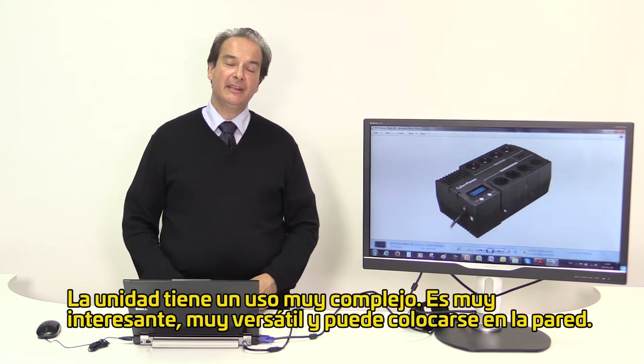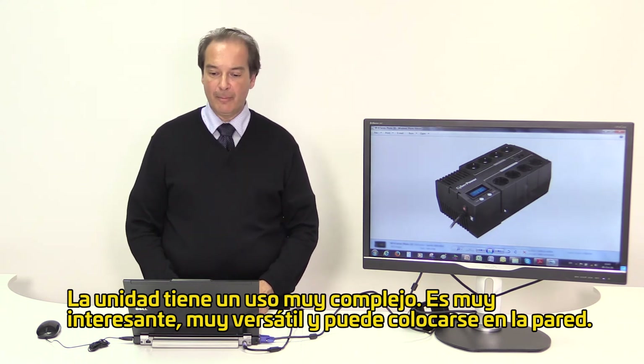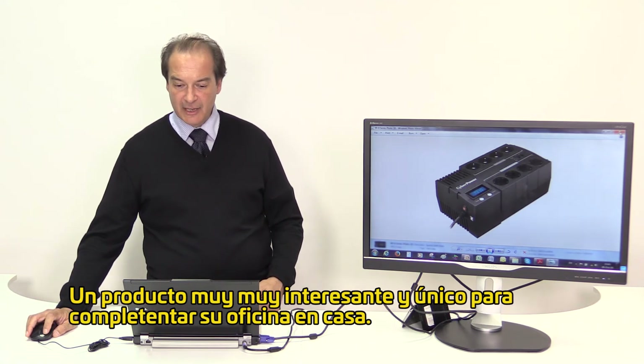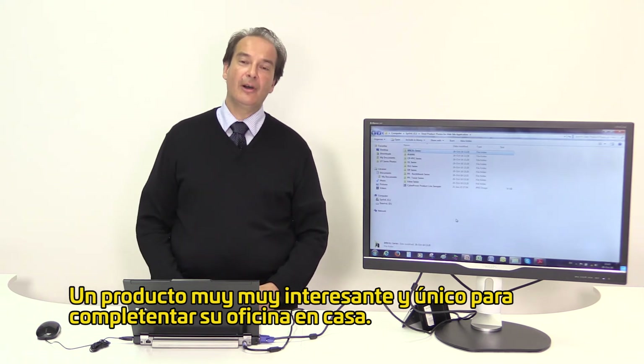The unit is very elaborate to use, quite interesting, very versatile, and it can be wall mountable. Batteries are standard and are replaceable through a sliding door at the back of the UPS. A very interesting and unique product indeed to complement your SOHO environment.